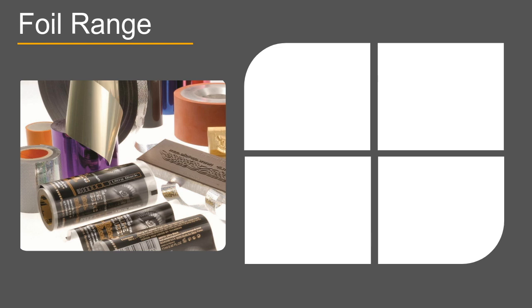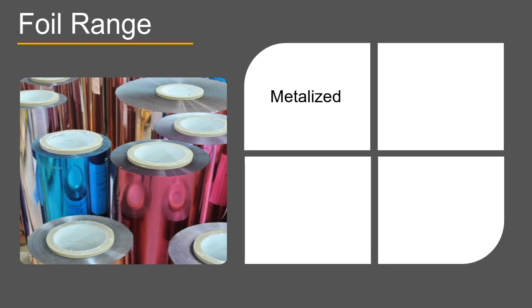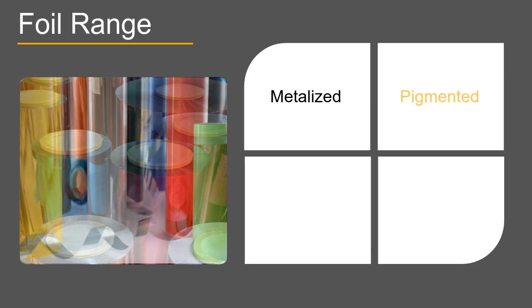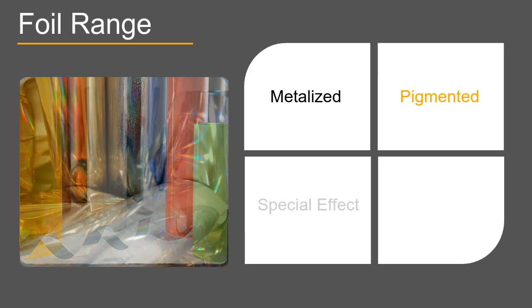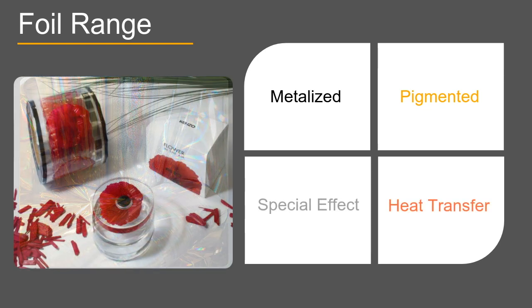Help your products stand out with our wide range of high-visual impact foils. Our range includes metalized, pigmented, and special effect foils, as well as transfer images.